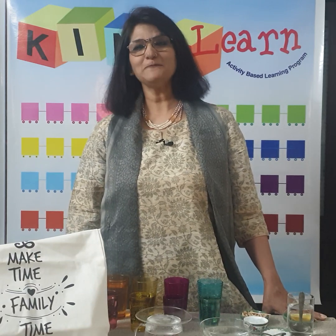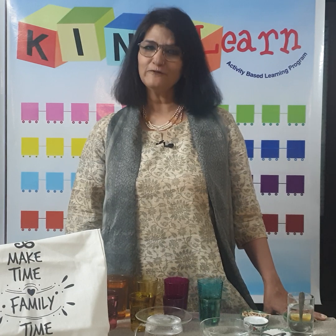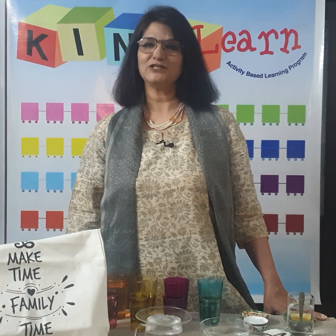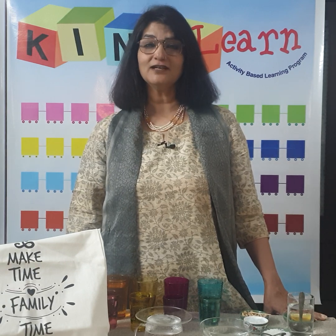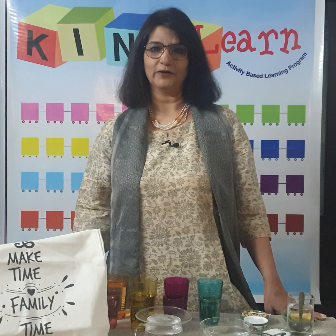Hello and welcome back to the Kainu Learn home activity world. In the first video, parents and children together made activity corners: the reading corner, the art corner, the toy corner and the cleaning corner.